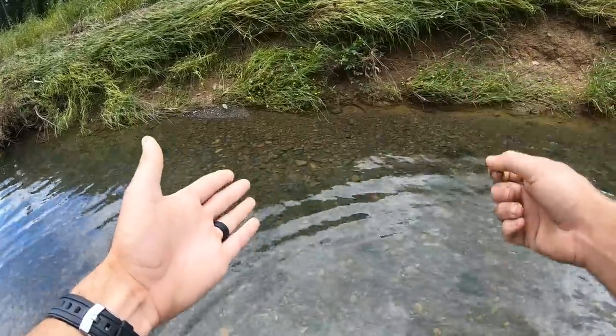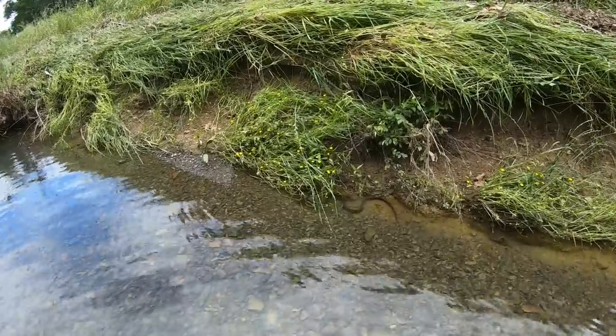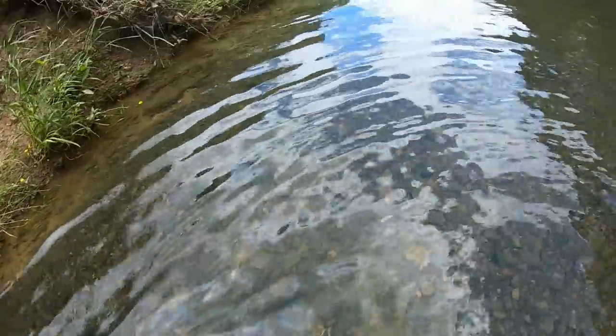And then we're gonna try to keep him from biting us. So here we go. He's not freaking out too bad. I got him right here. It's a big one — oh, here he goes. Here he goes. I'm going in for him.